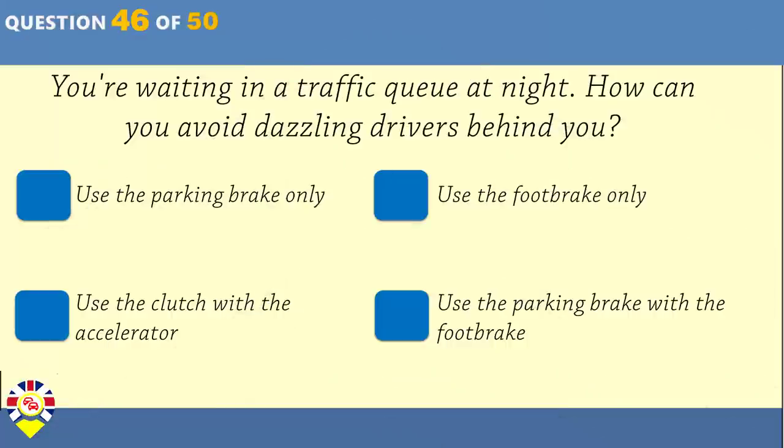You're waiting in a traffic queue at night. How can you avoid dazzling drivers behind you? Use the parking brake only. Use the foot brake only. Use the clutch with the accelerator. Use the parking brake with the foot brake.